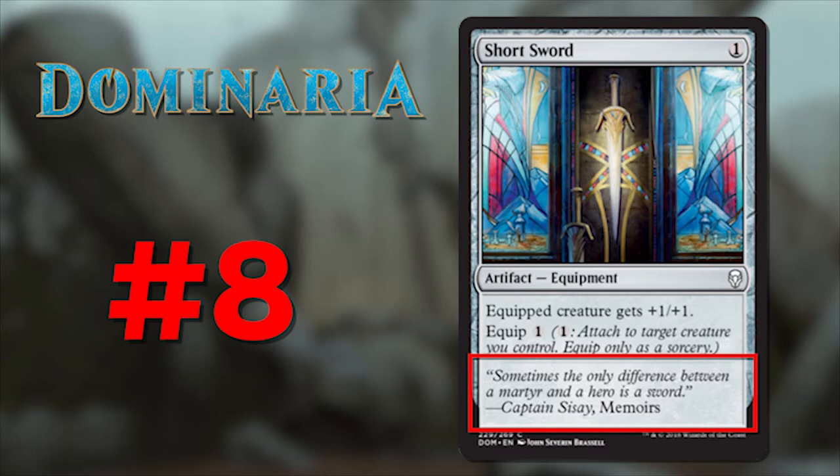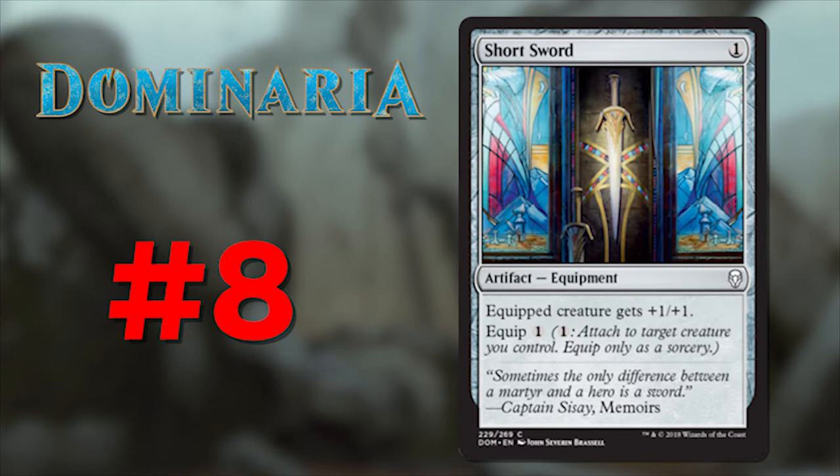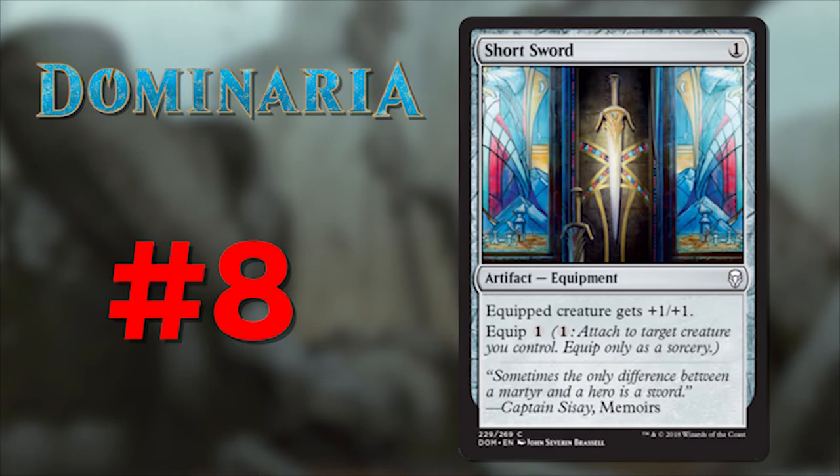Number 8 is Short Sword. Its flavor text reads: 'Sometimes the only difference between a martyr and a hero is a sword' — taken from Captain Sisay's own memoirs. Wise words from Captain Sisay herself, and how apt. This is a message of hope and courage, and the fact that it was written by Captain Sisay herself is just dripping with nostalgia for those of us who remember our captain valiantly fighting off the Phyrexian horde at the bow of the Weatherlight. A simple equipment, a simple text, but the implications are both deep and profound.